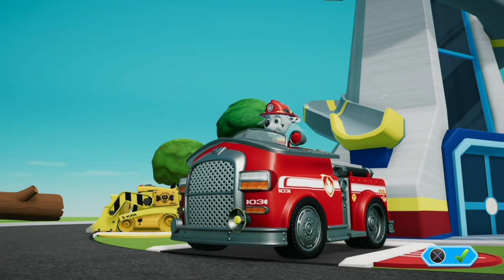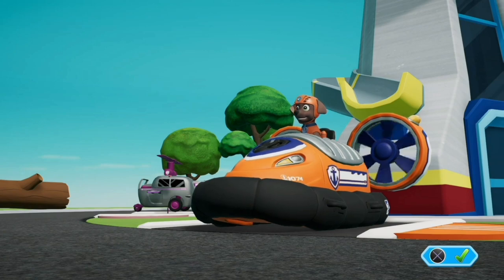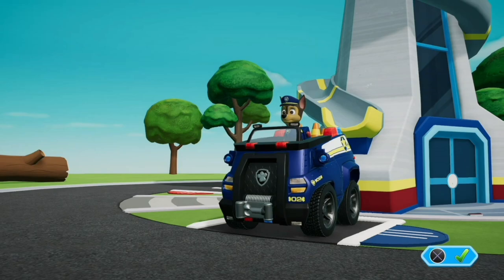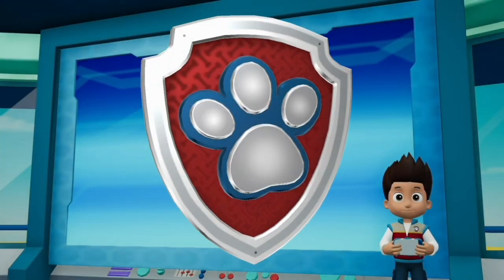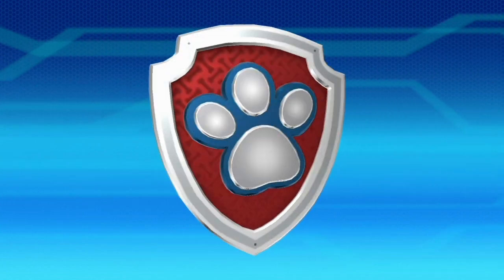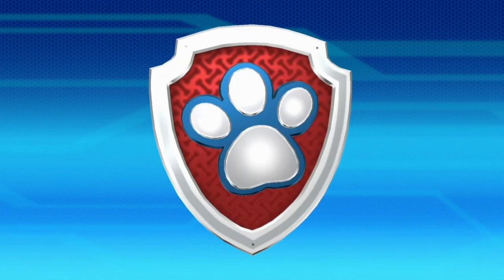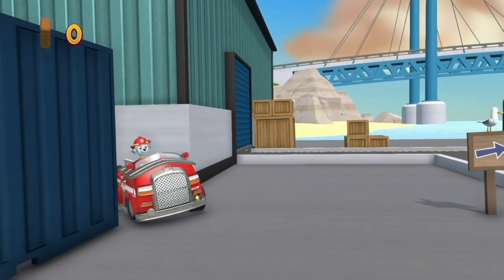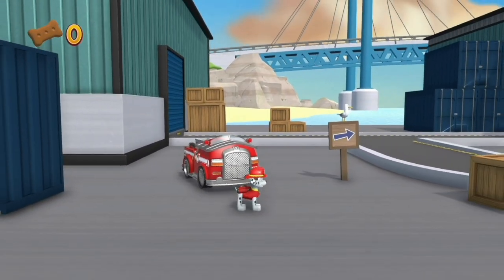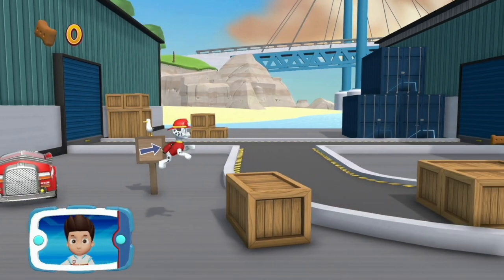Marshall! Zuma! Chase! Help Marshall get to the beached whale so he can use his water cannons to keep the whale wet.